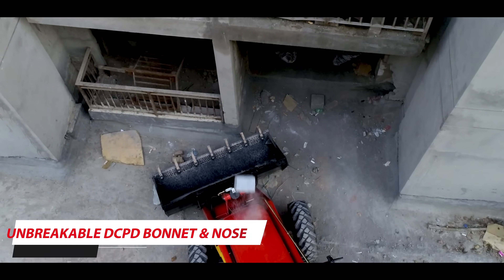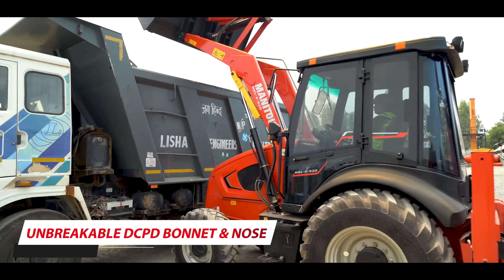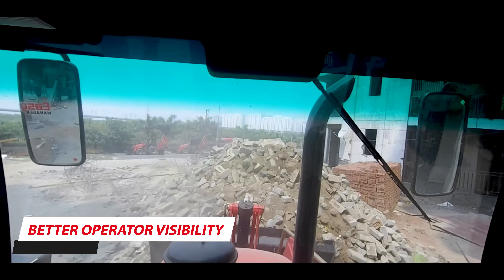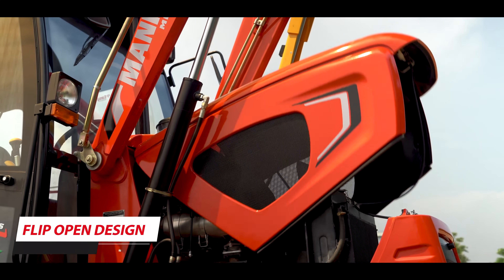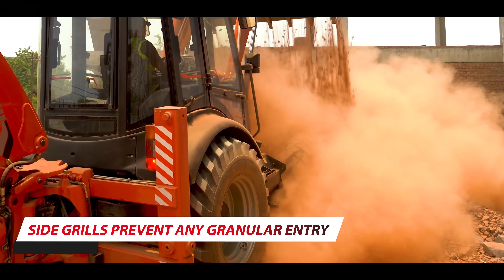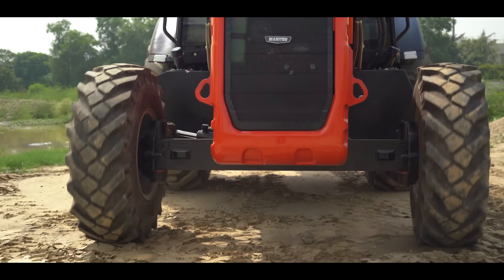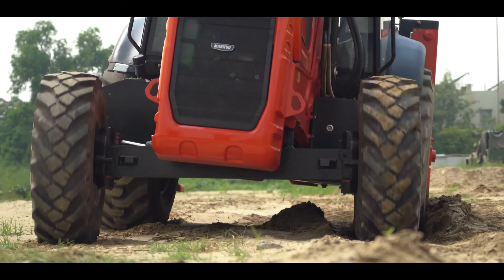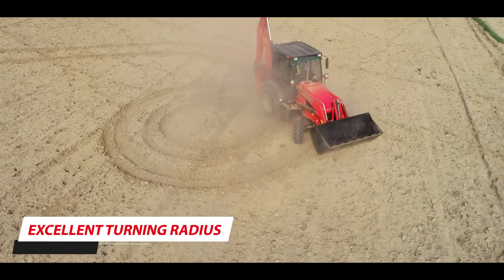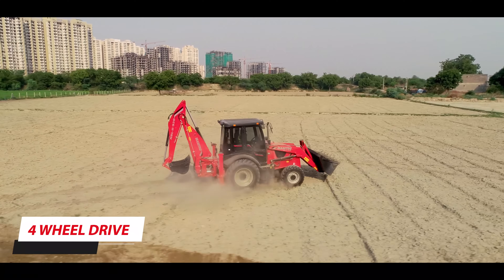The specially designed unbreakable DCPD bonnet with hard casting at the nose protects your machine from damage due to impacts. The new bonnet design ensures better operator visibility with a flip-open design that allows a larger view of components. Advanced side grills prevent granular entry. A 16-degree front axle oscillation gives maximum ground contact, especially on rough and uneven surfaces. A four-wheel drive option is also available.